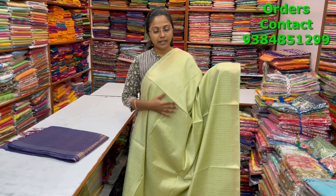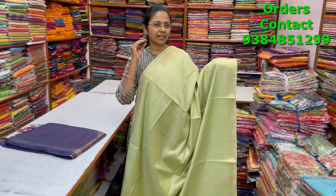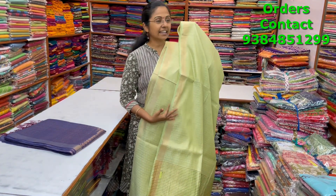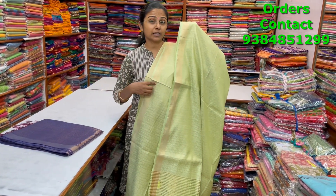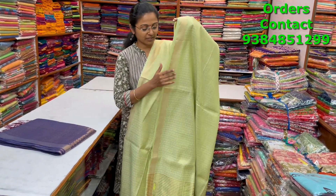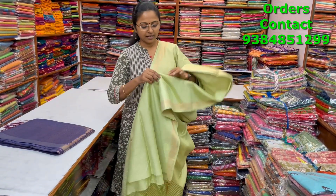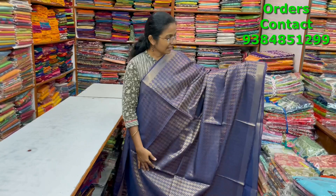A very beautiful lovely kadi silk saree with a nice zari woven pattern in the body in light pista green shade — very classy rich color. The saree will look really elegant when worn and you could pair it up with nice contrast blouses. The pallu and blouse are shown, and the price is ₹1250.